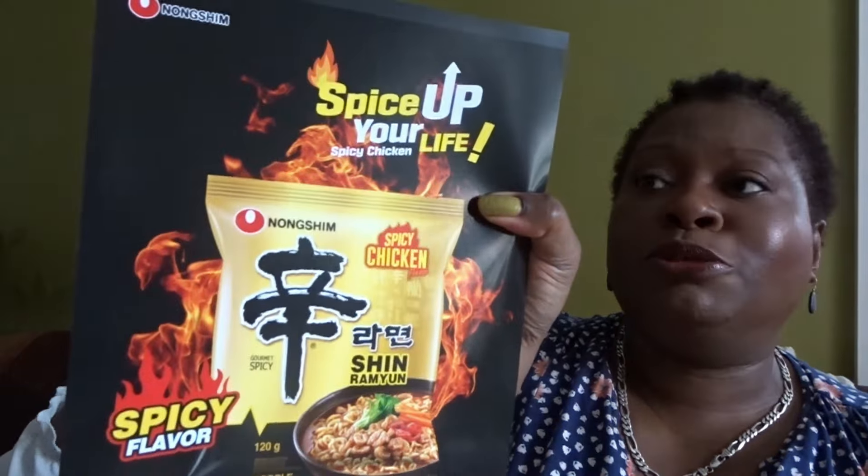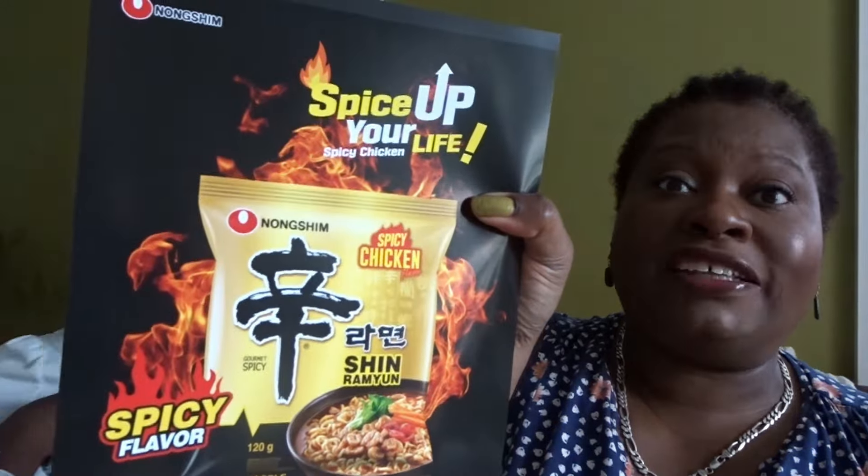We've got some leaflets — what are the leaflets saying, Kayla? It's just noodles. Okay, so I'm assuming we've got that in our box. In this month's August box we've got one, two, three, four, five, six, seven, eight, nine, ten, eleven items this month — so that's all good.